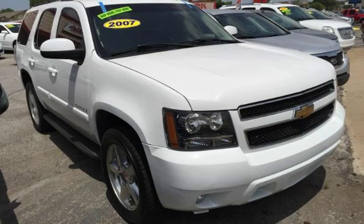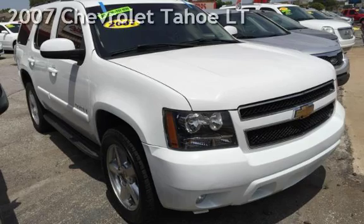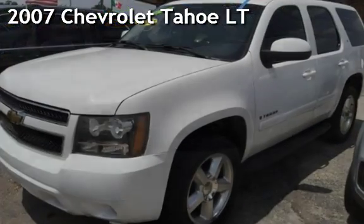Azteca Motor, Tulsa Oklahoma — Best Used Cars, home of the Buy. Presenting a pre-owned 2007 Chevrolet Tahoe LT.